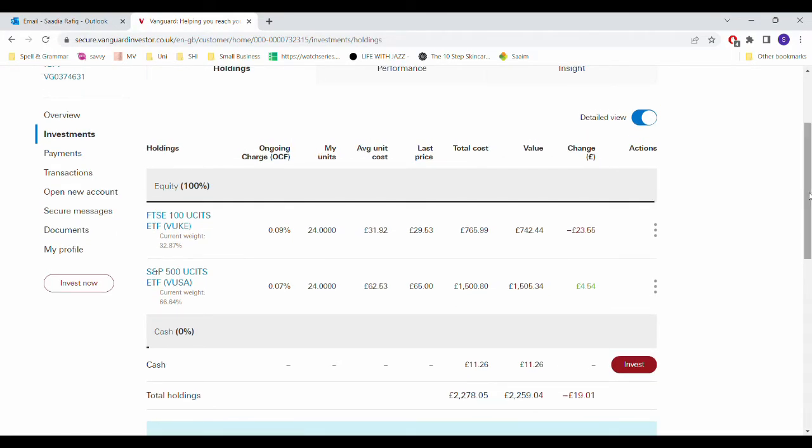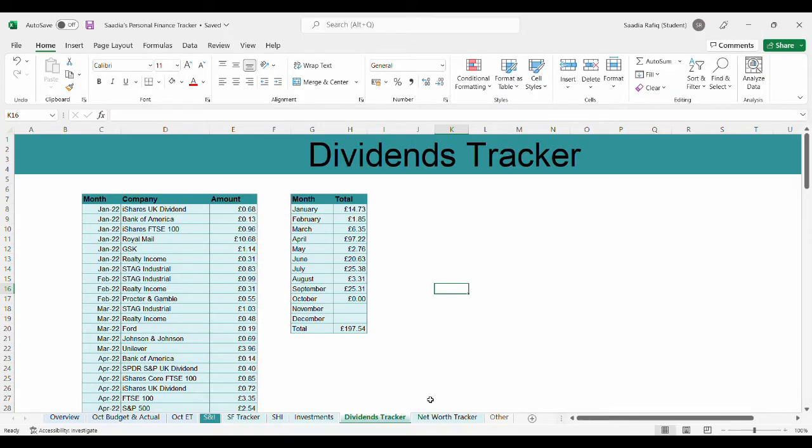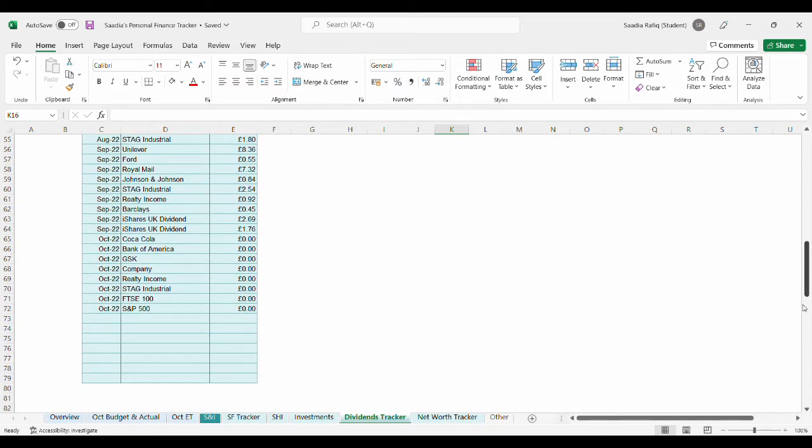My portfolios are in the red, like the rest, but I've had a good month in terms of dividends — let's get into that. This month has been a great month for dividends; I think it's my highest ever, and that's because of the amount I received from my company dividends, which I'm really happy about. It's like a passive income. All of it got reinvested, apart from about £55, which got invested into my Lifetime ISA, which I recently opened.